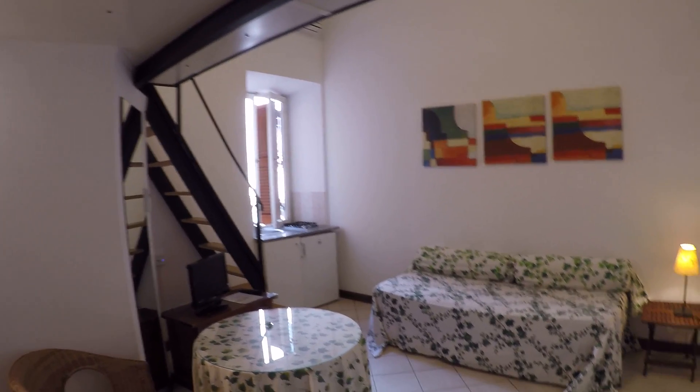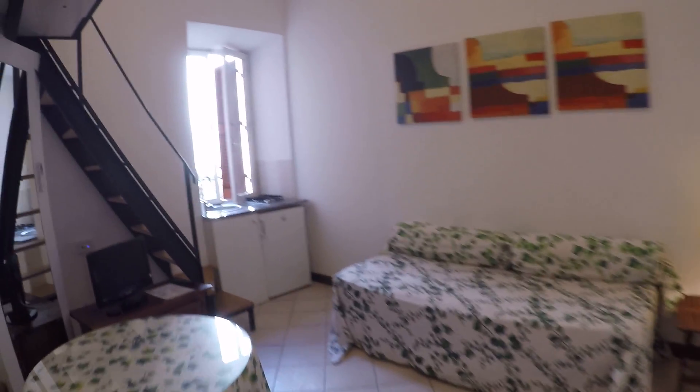Over here we have a corridor that goes to the bathroom, and upstairs we have a double bedroom with a double bed. We also have a TV — a small TV — and a table.